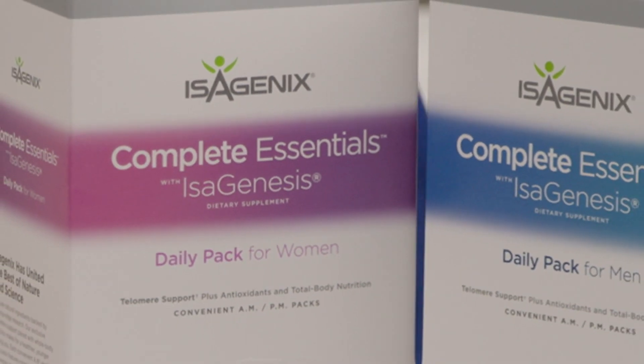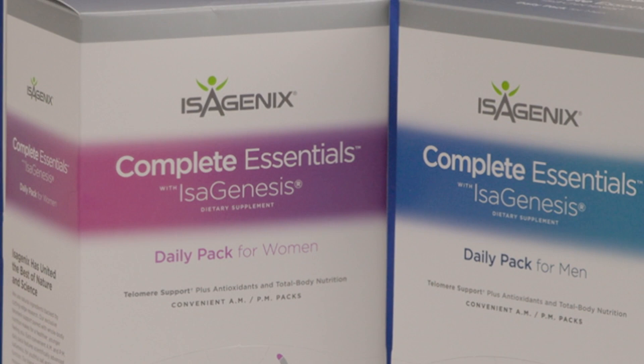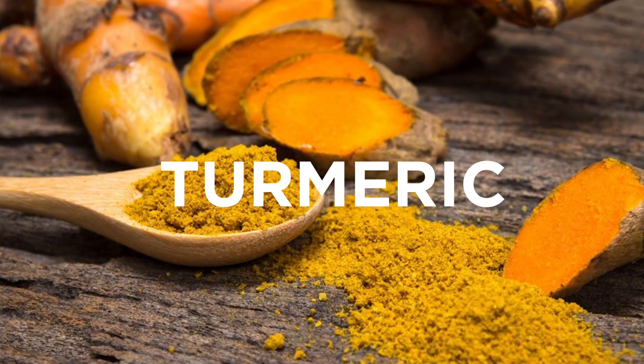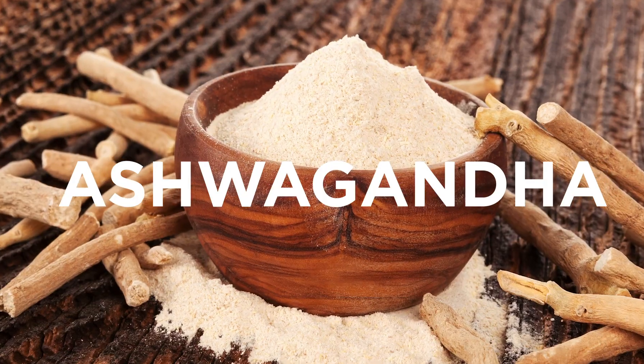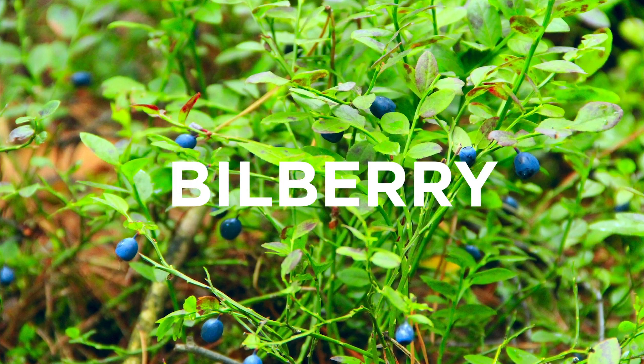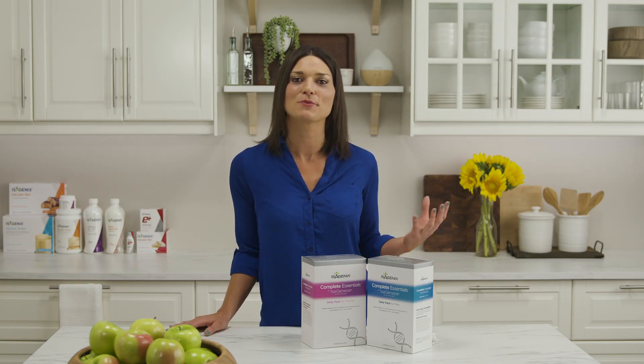You can also get Complete Essentials with Isogenesis, which provides even more support in the form of herbal ingredients like milk thistle, turmeric, green tea, ashwagandha, grapeseed, boswellia, blueberry, bilberry, alpha-lipoic acid, and much more.